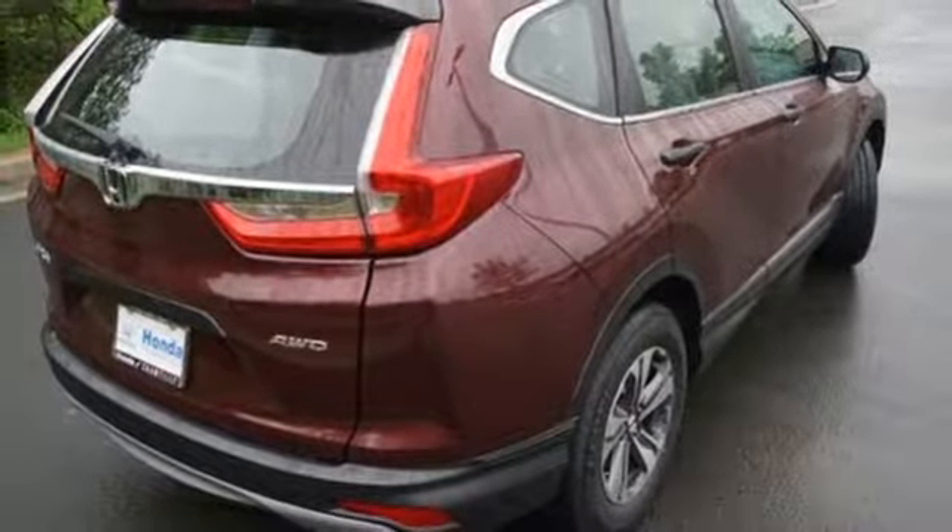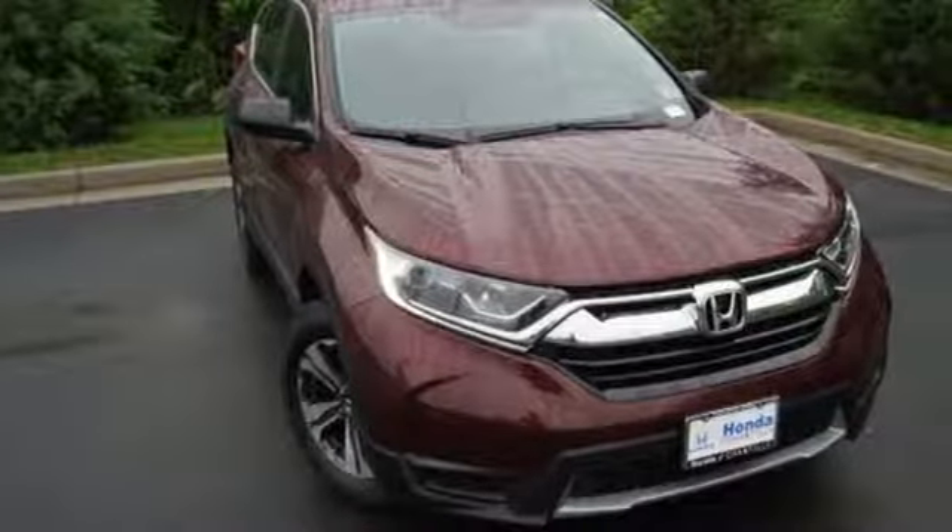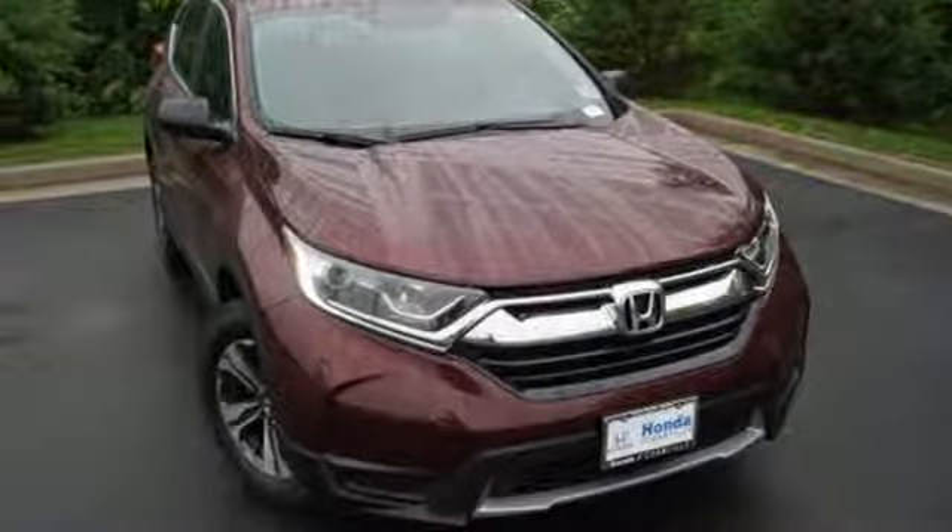Honda's created some of the most admired vehicles on the planet. Stop in for a test drive and make it yours today.